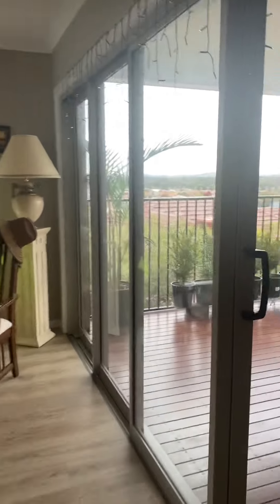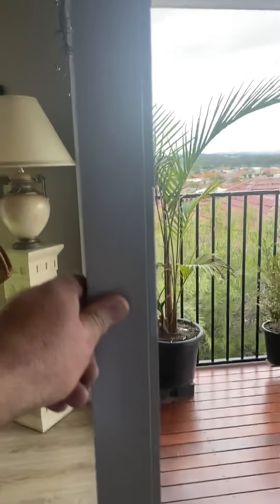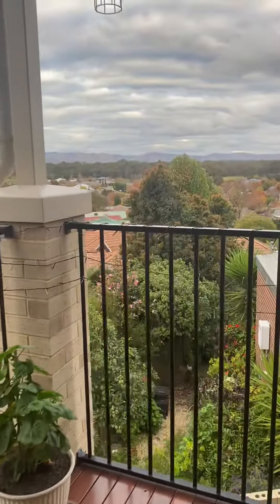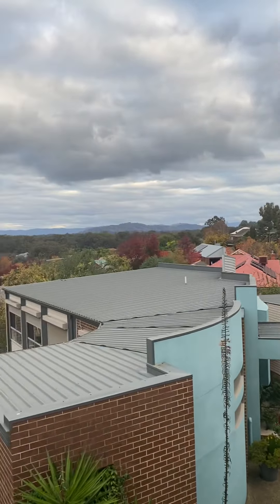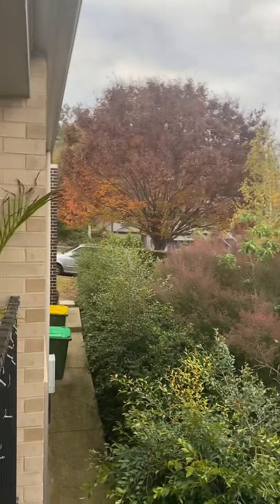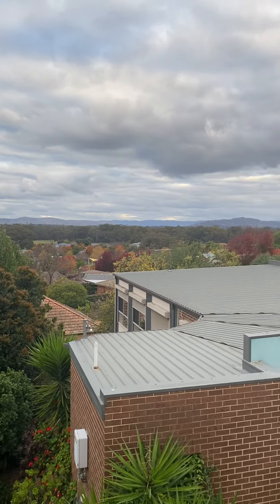Awesome front door. These sliding doors are stacking sliding doors — they actually go back all the way. I won't leave them open for too long because it is quite cool today in Albury. And that's your view — you can see the ranges out there. It's pretty sensational to spend the day looking at that.